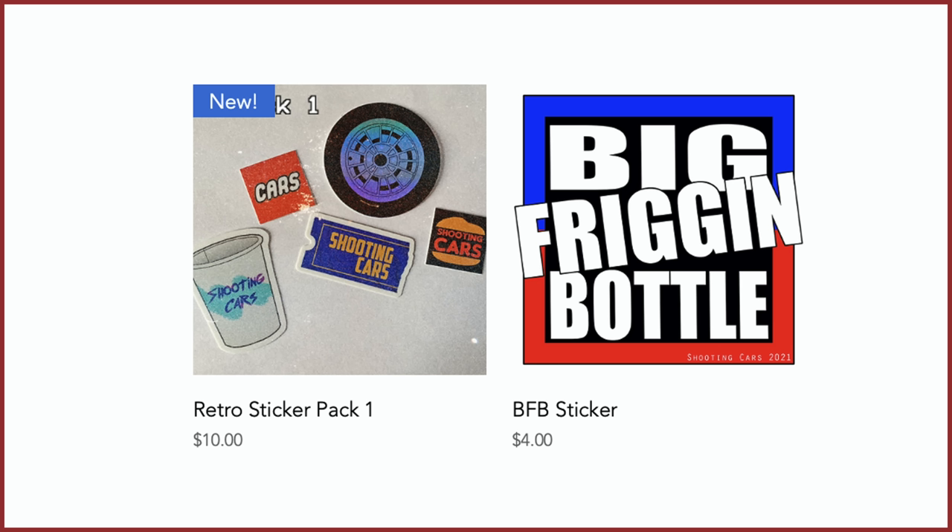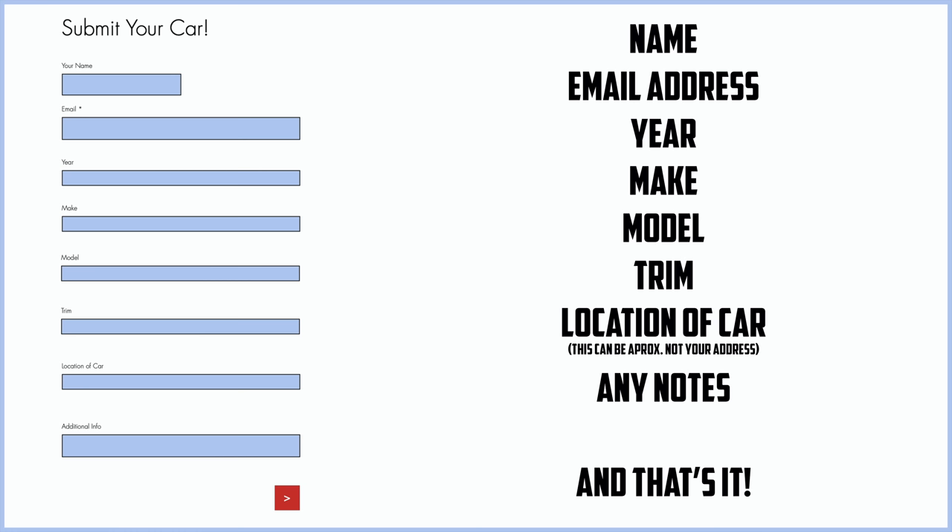But before we get to anything else, I have a website zachpradel.com where you can buy stickers like this retro sticker pack or big friggin bottle sticker, both with free shipping. You can also submit your own vehicle to be reviewed through a quick and easy submission form, and read my behind-the-scenes blog to see what I'm filming before it comes out on the channel.